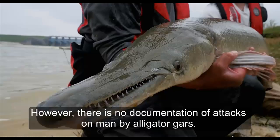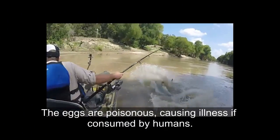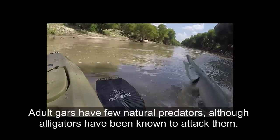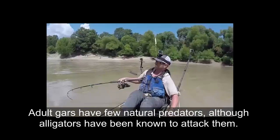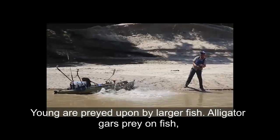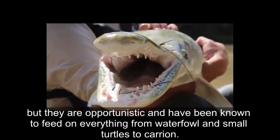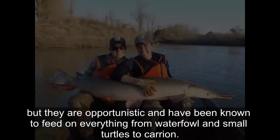However, there is no documentation of attacks on humans by alligator gars. The eggs are poisonous, causing illness if consumed by humans. Adult gars have few natural predators, although alligators have been known to attack them. Young are preyed upon by larger fish. Alligator gars prey on fish, but they are opportunistic and have been noted feeding on waterfowl and small turtles.